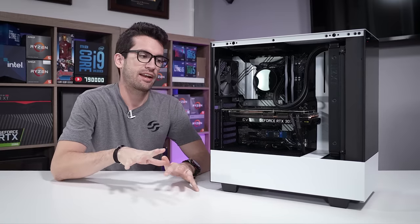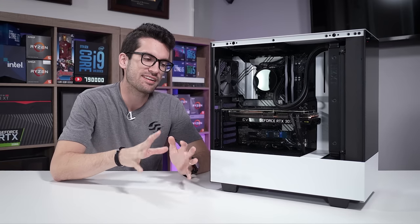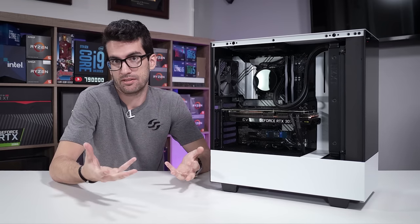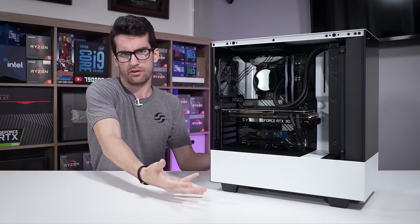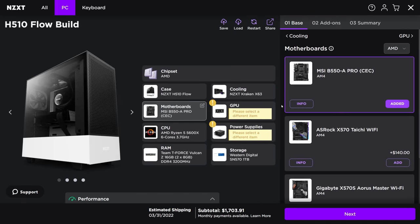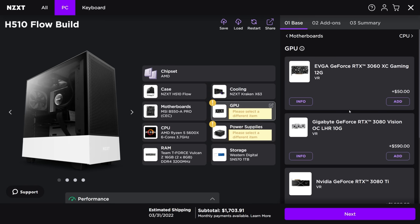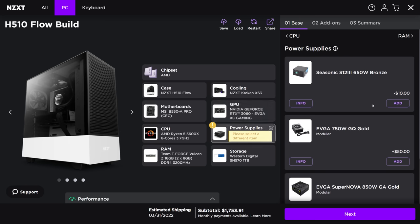If you're anything like me, you tend to be a bit hesitant about pre-builts in general. We as PC builders take pride in doing the work ourselves and choosing the components ourselves — that degree of customizability feels nice. But obviously, we aren't the only folks on planet Earth. There is a huge market for pre-built PCs, and that's why sites like NZXT's BLD and other services like it exist.